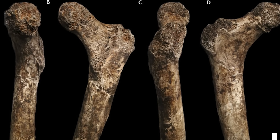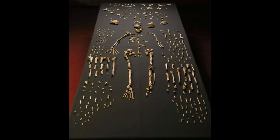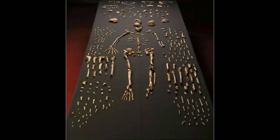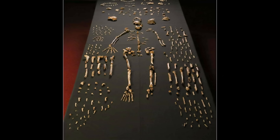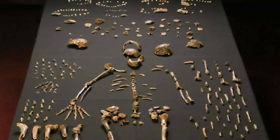Were these individuals practicing early forms of ritual behavior? While some debates continue about its age and classification, Homo naledi stands as a testament to how little we know about the many experiments of human evolution.